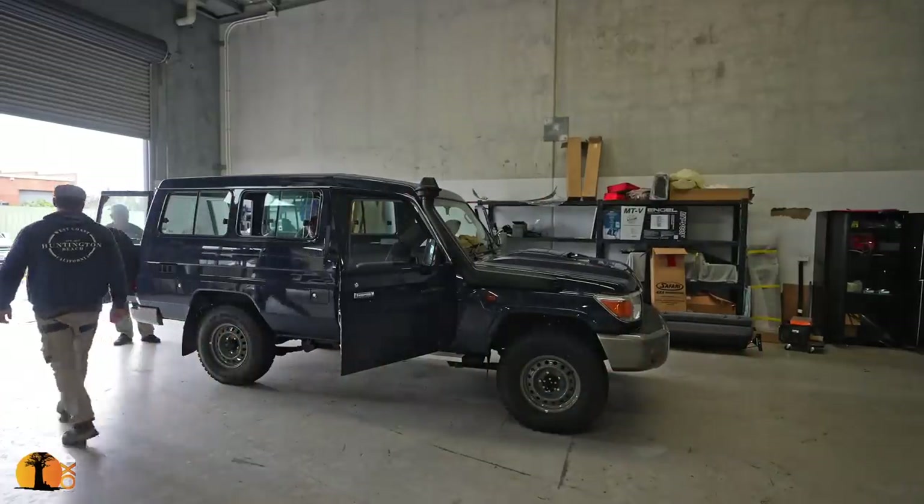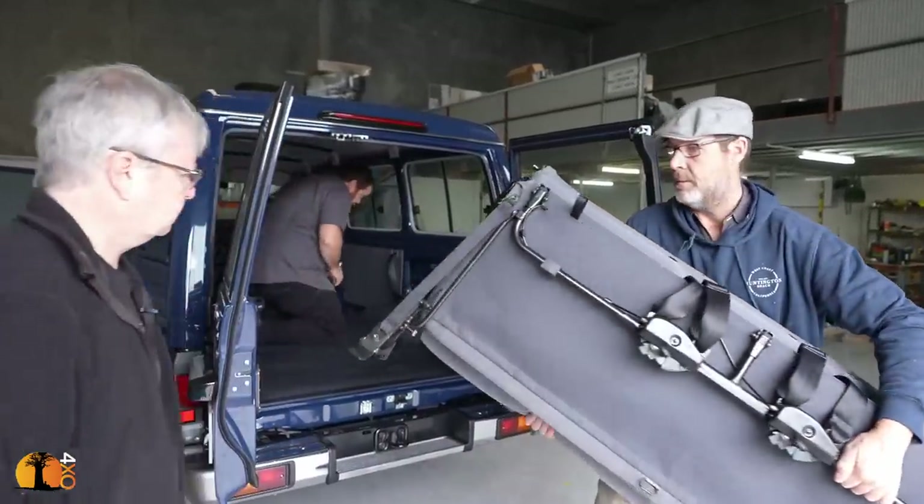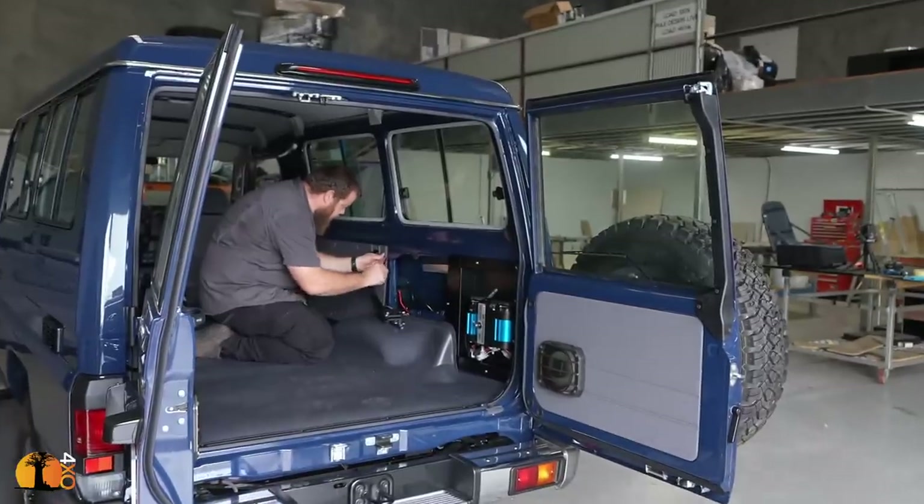I'm spending the day with Rob and Jan at ProCamp Solutions, not far from where I live here in Perth. Today we're going to spend the time conceptualizing the interior fitout. I have quite a few demands on them, and I believe that with a different approach we can achieve what I managed to achieve with my previous troop carrier — and more than just that.